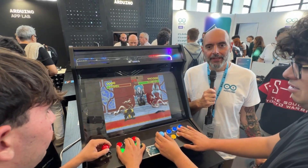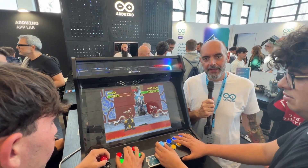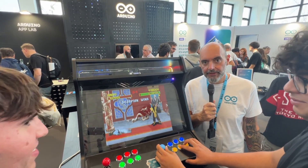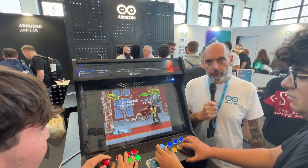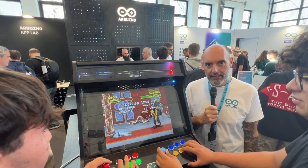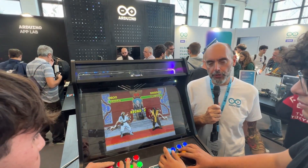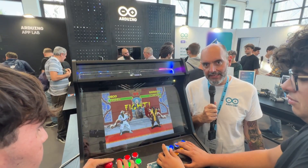Hi, I'm Marcello Maionchi, Arduino's Chief Product Officer, and I'm here again at the Maker Faire, where we are showcasing for the first time Arduino UnoQ, our groundbreaking dual-brain new board that is bringing the legacy of Arduino Uno into the future of microprocessors and AI on the edge.